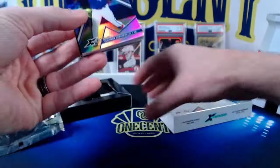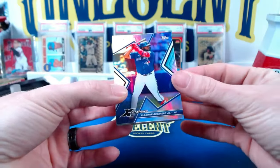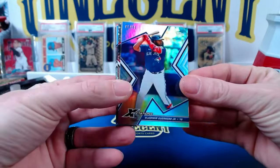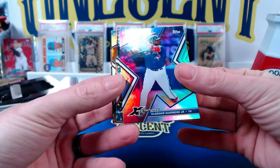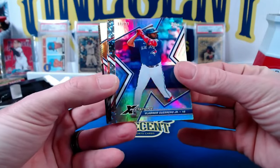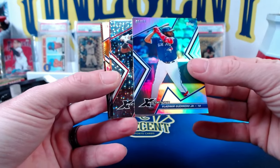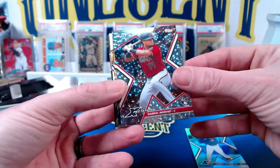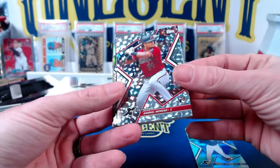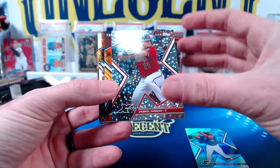We will start with a Vladimir Guerrero Jr., numbered 68 out of 99. Beautiful looking card right there — kind of a rainbow foil looking card if you know what the Topps flagship looks like. The next one is going to be a rookie card, Gabriel Moreno. That's kind of an ice foil, number 39 out of 75. Like the Gabriel Moreno one right there.